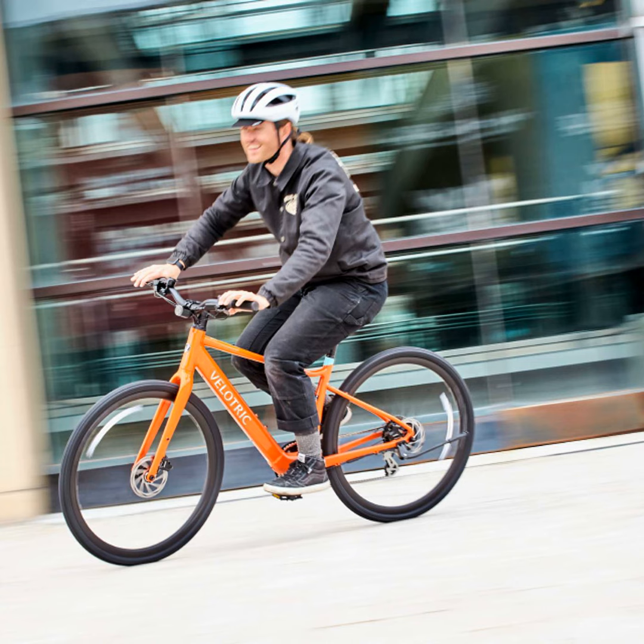The T1 ST has been one of Velatrix's best-selling e-bikes due to its smooth riding experience and reliability. But as we all know, standing still means falling behind in business.